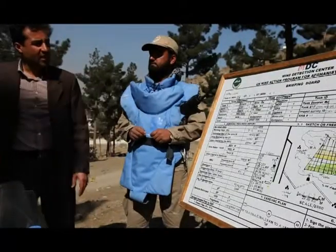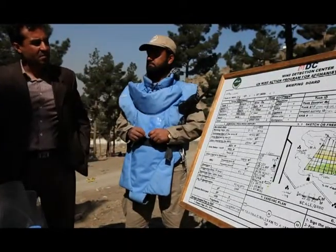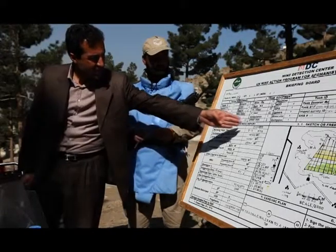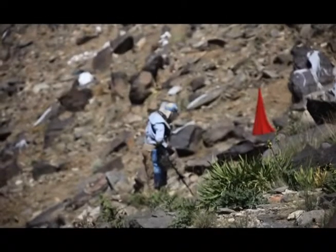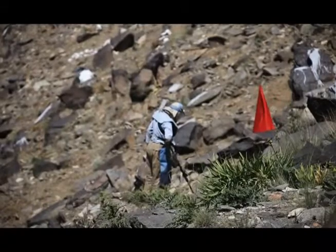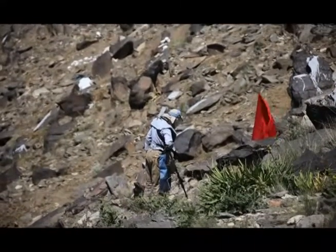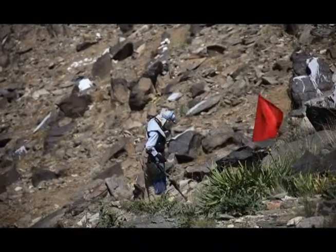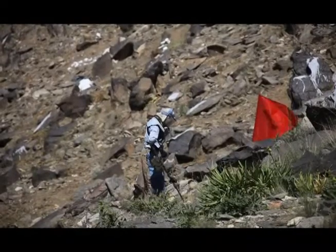Hearing the stories firsthand helps the team assess the area and determine the possible location of mines. It is an important step in the mapping process, as is surveying the area to plot out the grid and marking the area that will be cleared. Areas are marked with red flags to warn of danger. People know that when they see red flags, they must keep away from this area, and it also means that this area will be worked on soon.